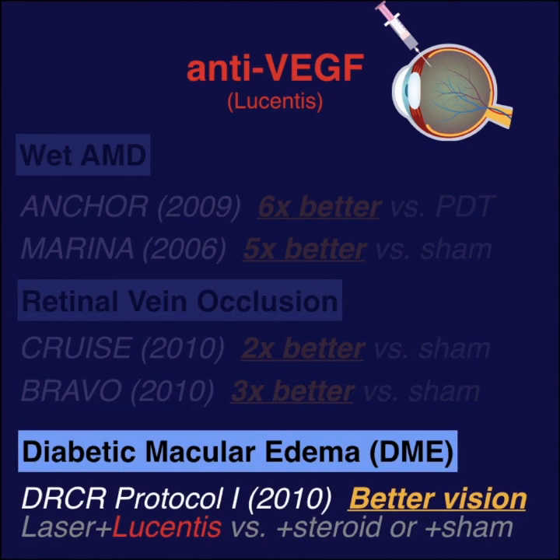Keep in mind, the DRCR protocol I shows that for DME, Lucentis with laser was significantly better at improving vision than steroids with laser or laser alone.